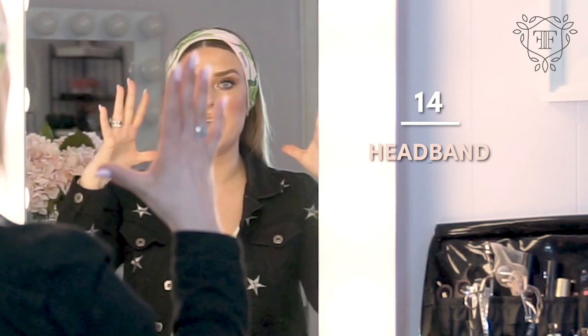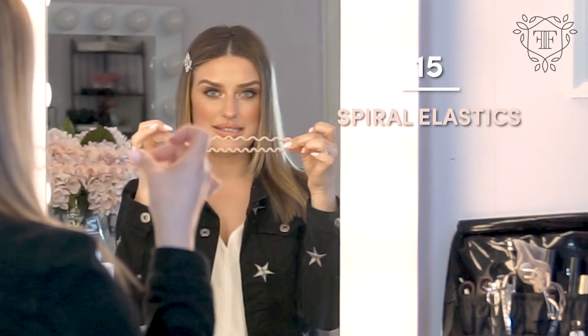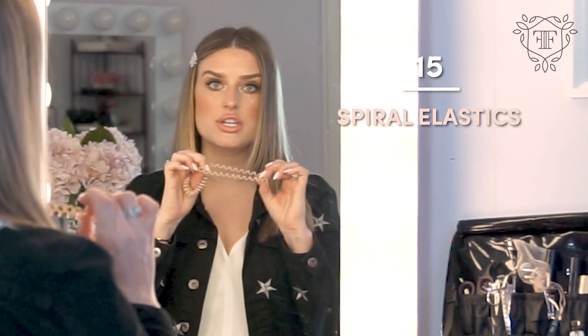Another thing I love to bring is this headband for when I'm cleansing my face or need to put my hair back — it's just a fun travel piece. When it comes to salvaging your hair without having to style it too often, I love these elastics. They don't kink the hair at all, which I appreciate on the plane when you don't want your hair feeling too tight or hurting.